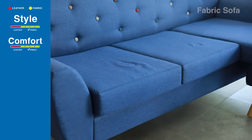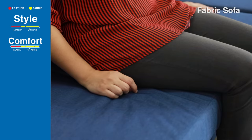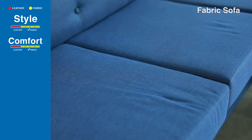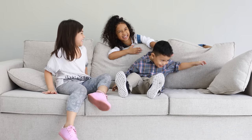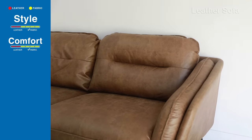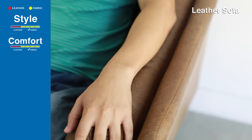Material wise, fabric sofas are generally much more comfortable than leather sofas. It's not just the material — overall comfort also comes from the structure and quality of the frame and cushions, but having it in fabric is much more comfortable. While leather sofas tend to be just as comfortable as fabric, they are much warmer to sit on and sometimes give you that sticky feeling, especially if they are exposed to sunlight.